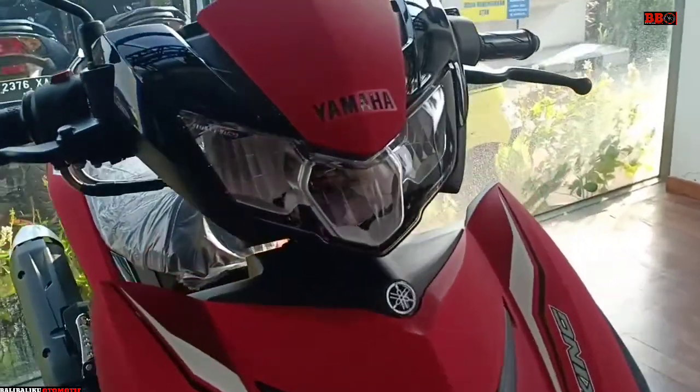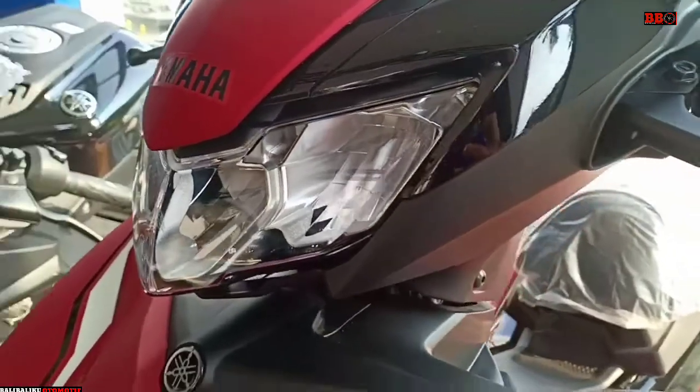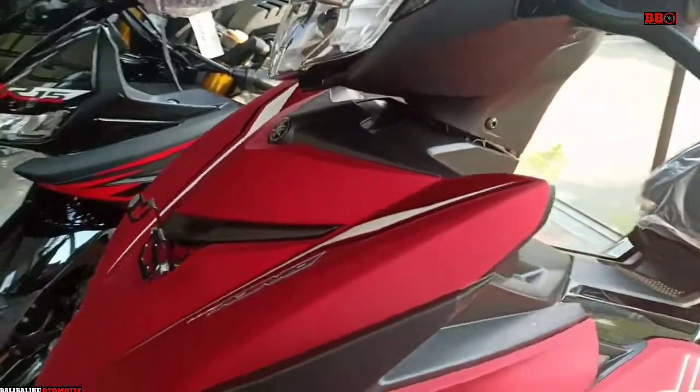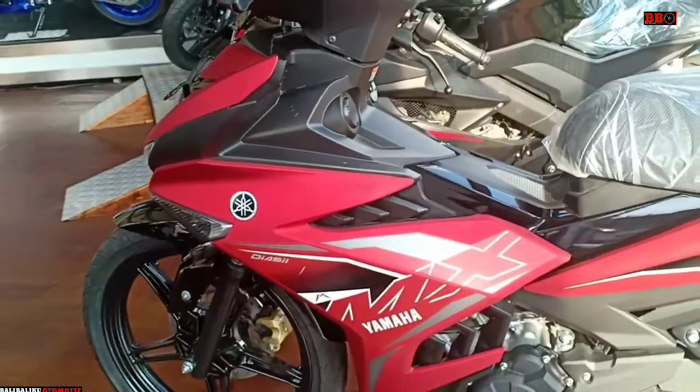Dan juga ada Movistar sebelumnya, dan di channel ini semuanya ada. Silahkan dicek buat yang mau melihat livery MX King yang lain bisa dicek di video sebelumnya di channel ini.